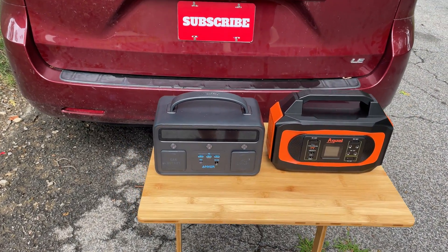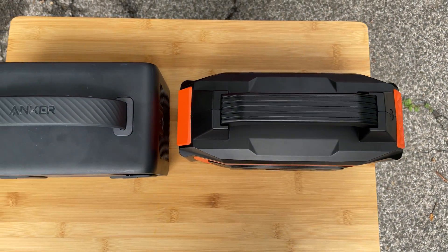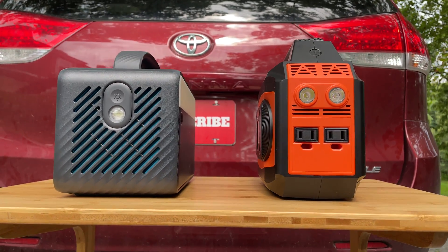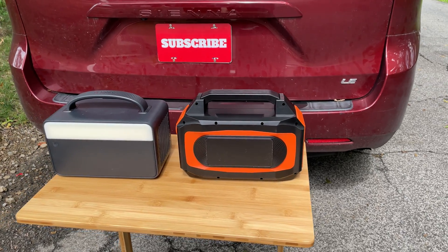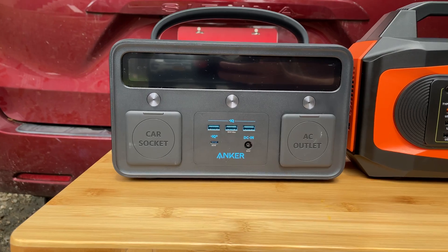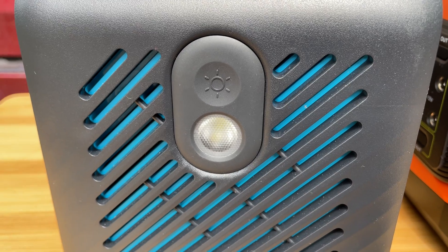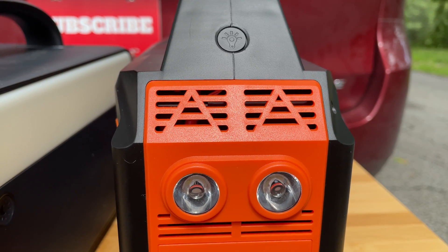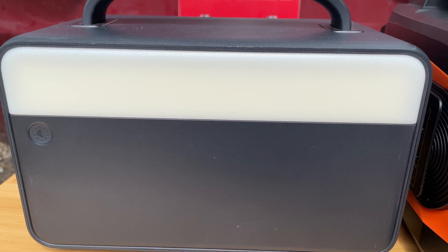In this comparison, I've set the Anker Powerhouse 400 next to the Higuai 400 to get an idea of the volume of the two devices. Both devices have similar features, plus or minus one or two outlets. The Anker Powerhouse 400 does have one of its LED lights on the back, and all of its inputs and outputs are only on the front side of the device. However, the Anker Powerhouse 400 has an MSRP of approximately $100 more than the Higuai 400.